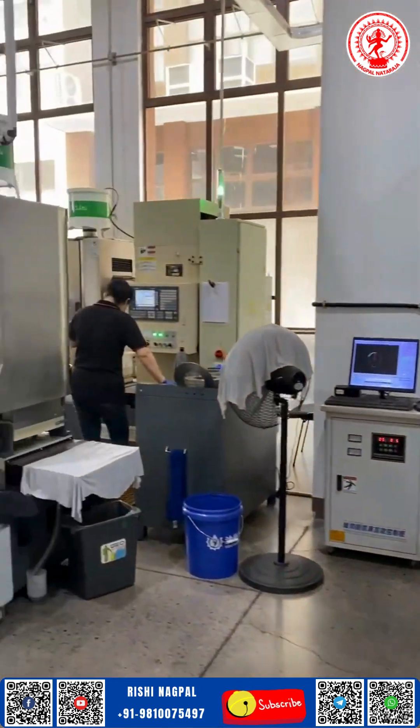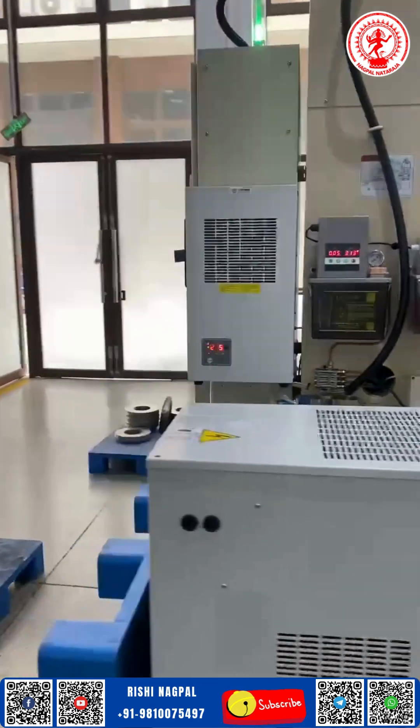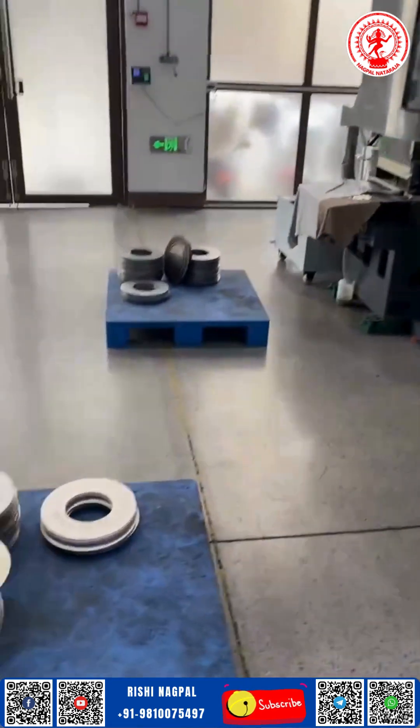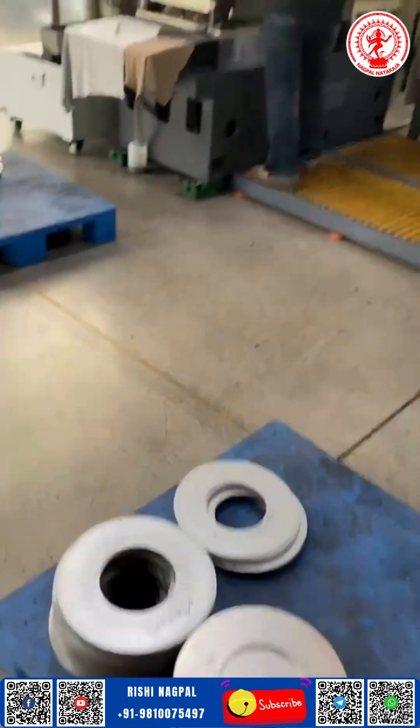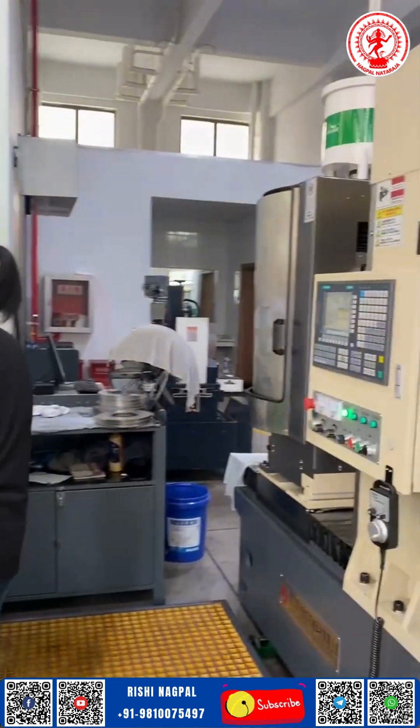Imagine steel being transformed — sharpened with purpose, balanced with accuracy, and engineered to deliver flawless cuts every time. As you watch these glimpses from our workshop, you're not just seeing machinery at work; you're witnessing a legacy of craftsmanship.